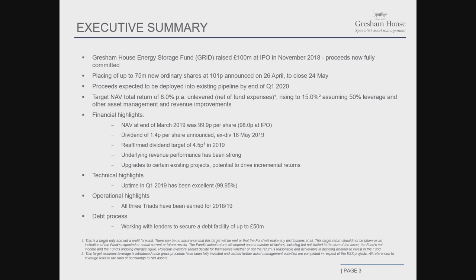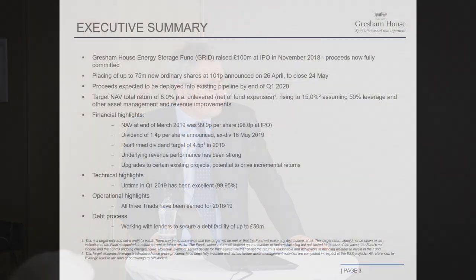We're here because at the moment we're going through a placing of up to 75 million extra shares, sold at a price of 101p. The fund was launched at 100p, and that was announced on the 26th of April. It will be closing at the end of next week, on the 24th of May. We will deploy the proceeds into opportunities already in the pipeline that are ready to build, really with the purpose of minimising cash drag by the end of Q1 of 2020.